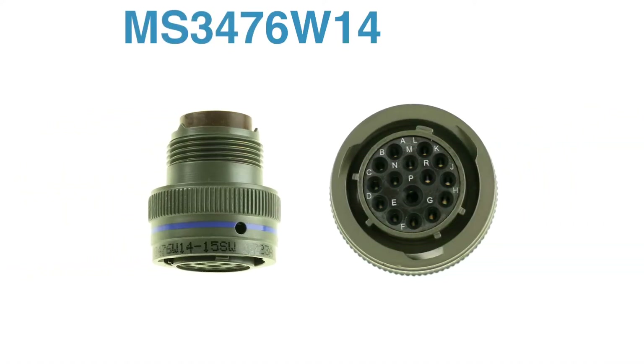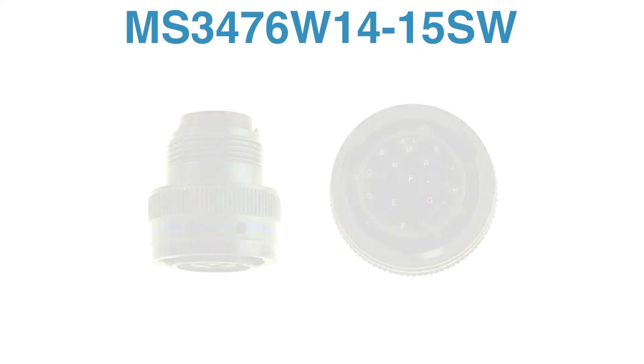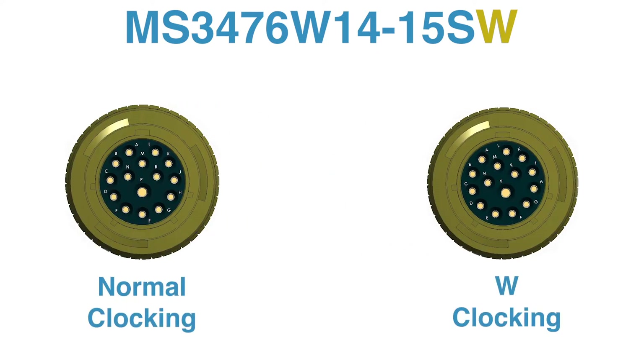Suppose a customer needs one piece of an MS 3476 W14-15 SW. This is a military spec circular connector in the MIL-DTL-26482 Series to family — a commonly used connector series that includes over 6,000 possible call-outs, 6,520 to be exact. The W suffix means the clocking is different from the usual clocking. Clocking is the relation of the insert rotation to the shell keyway.